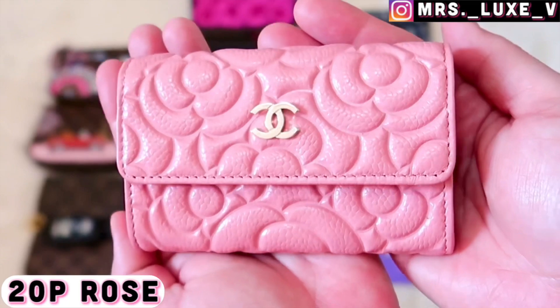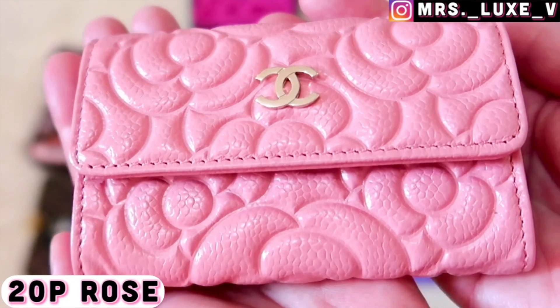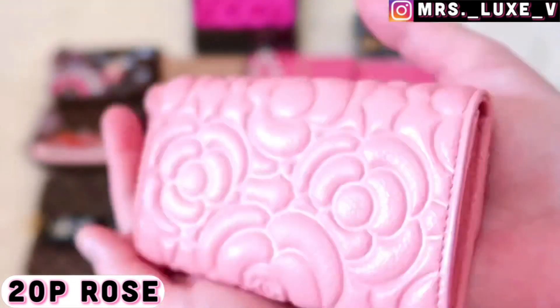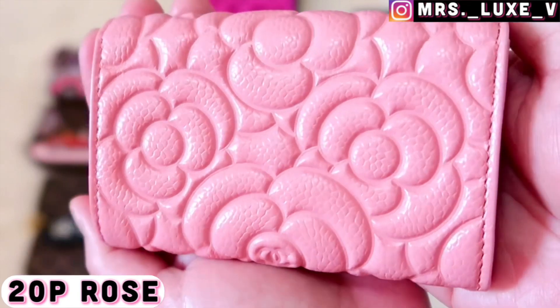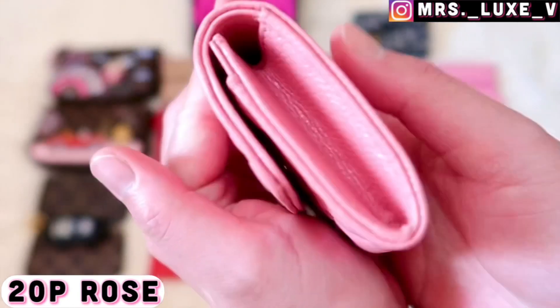Next is my 20p camellia card holder in rose color in grained calfskin leather with light gold hardware. At first I didn't really like the camellia style, but I've since fallen in love with all the intricate details of this style.